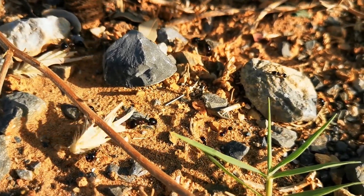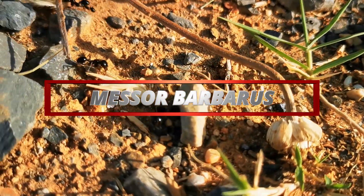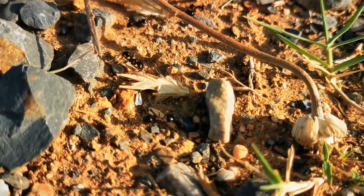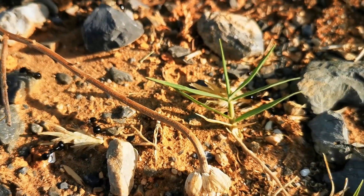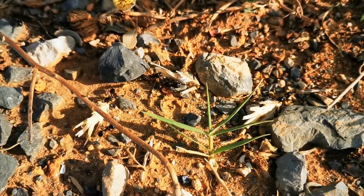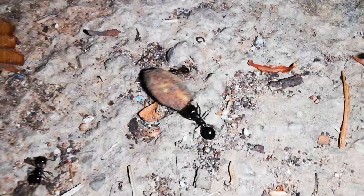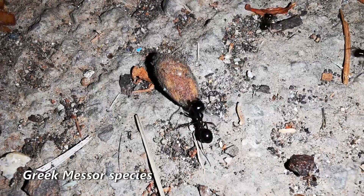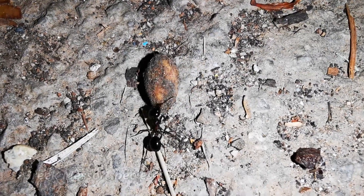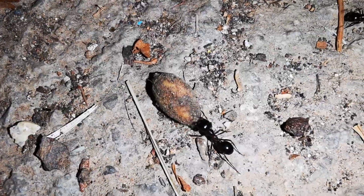The final ant species I want to talk about today is Messor barbarus, also known as the harvester ants. These ants are found in Southern Europe and Northern Africa and are known for their unique feeding habits. Messor barbarus ants require a special diet that includes seeds and grains, which makes them a bit more challenging to care for than the previous ant species on our list. However, this is exactly the reason why they are still a great alternative option for beginners who are up for something different.